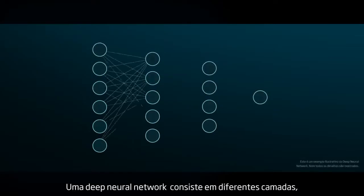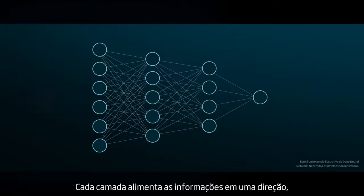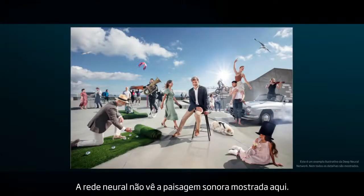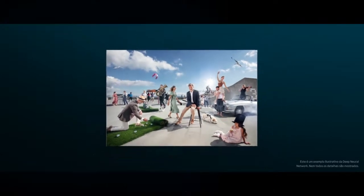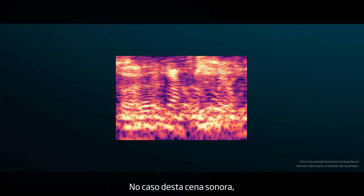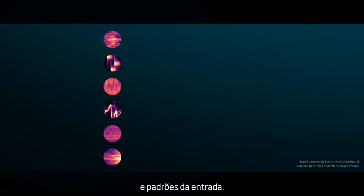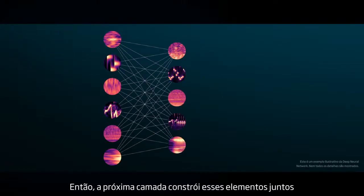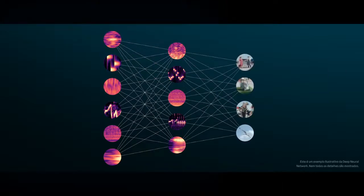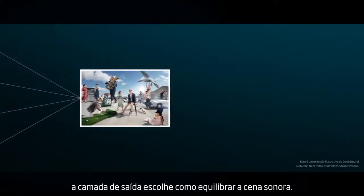A deep neural network consists of different layers with thousands of connections. Each layer feeds information in one direction from input to output. The neural network does not see the soundscape shown here — it only receives a complicated mixture of sounds. The first layer extracts simple sound elements and patterns from the input. Then the next layer builds these elements together to recognize and make sense of what is happening. Finally, based on all of this, the output layer chooses how to balance the sound scene.